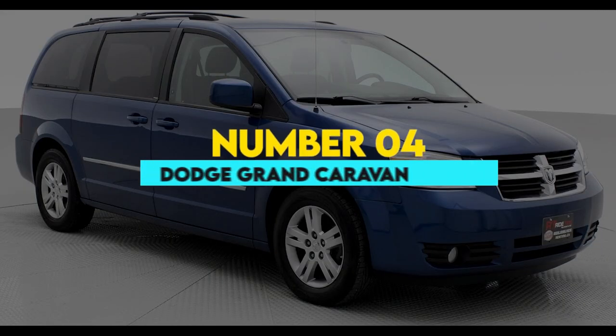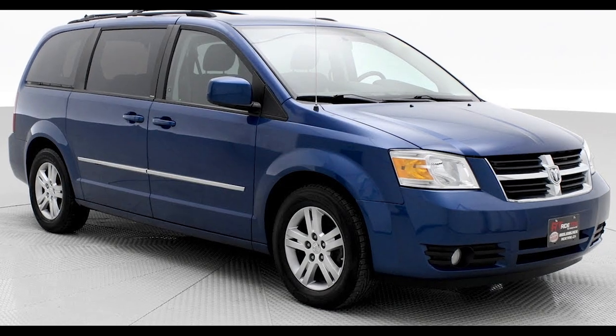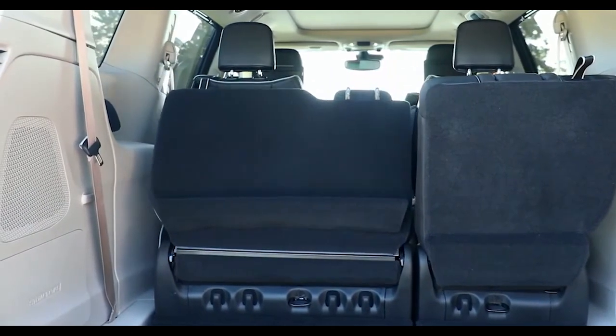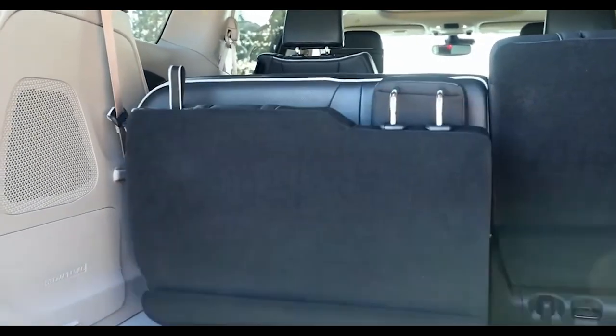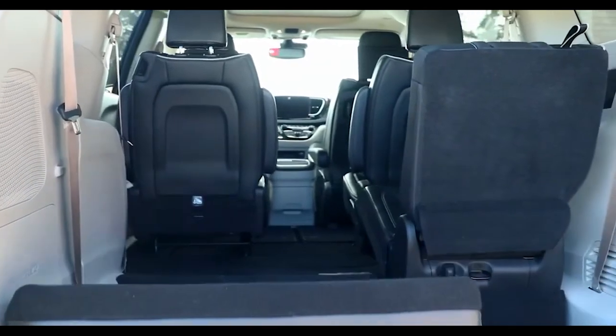4. Dodge Grand Caravan. Dodge is also owned by Stellantis and is therefore able to use the same stow and go technology as the Chrysler minivans. While the Dodge Grand Caravan was discontinued for the 2021 model year, these vehicles are still available to buy today, and the stow and go seating makes them a popular choice.